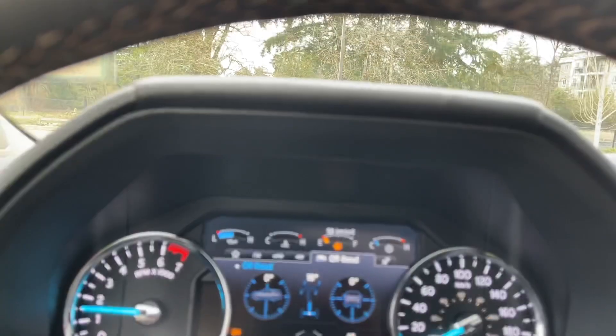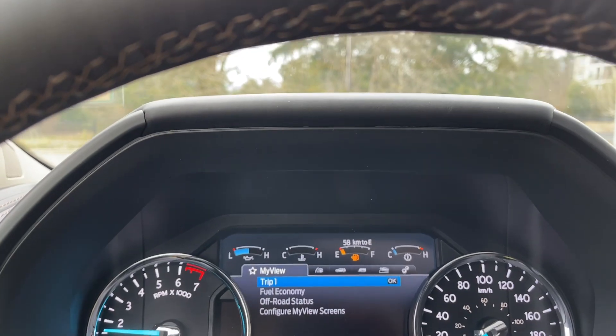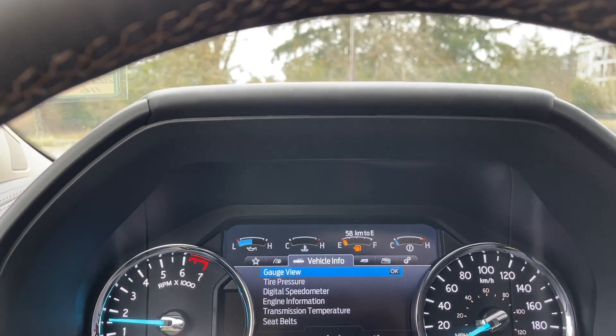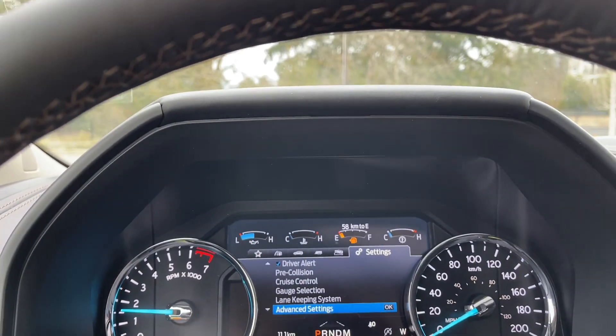On the dash, any important messages will appear and you can toggle through your menu. Starting on the left: my view, trip fuel, vehicle info, towing, off-road, settings — and these all have sub-menus.